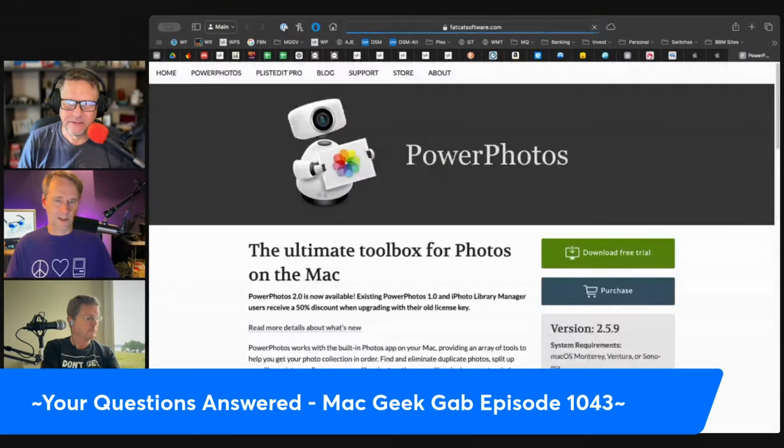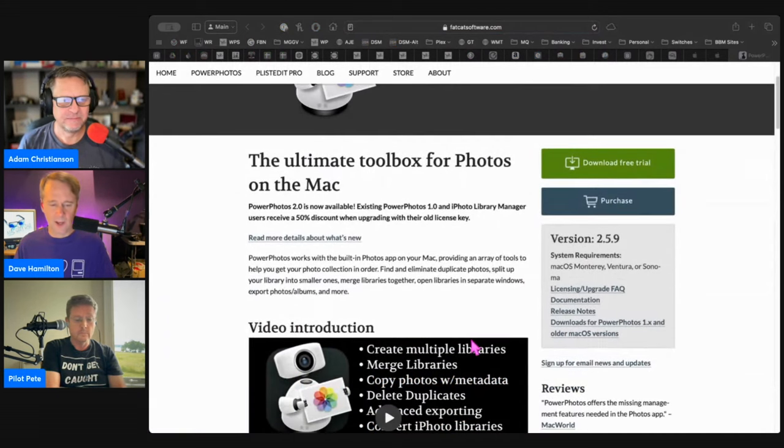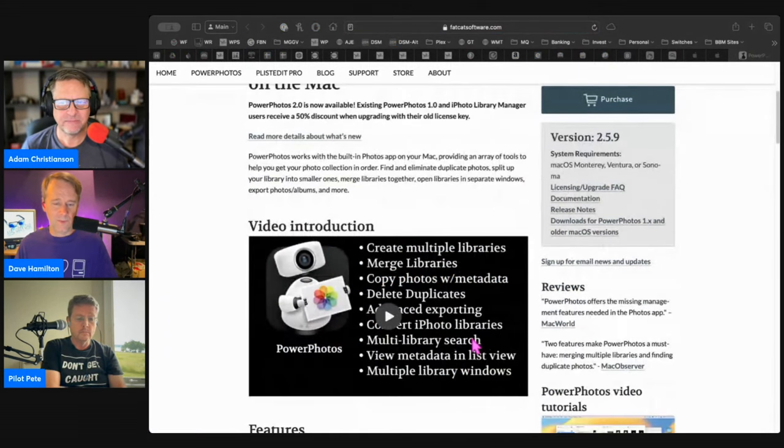I love Power Photos. If you're doing anything with photos other than just having them in one library — if you need to do copying or merging, or if you're managing multiple libraries either long-term or even short-term — Power Photos is the tool for that.